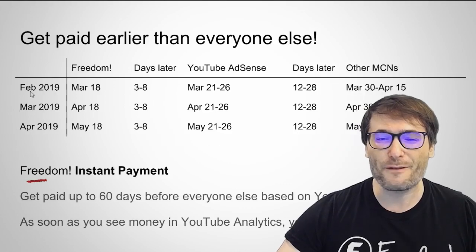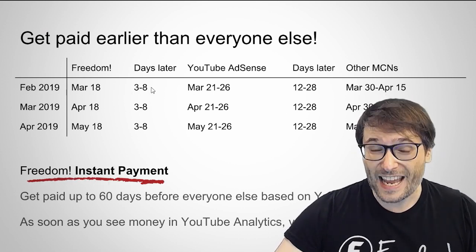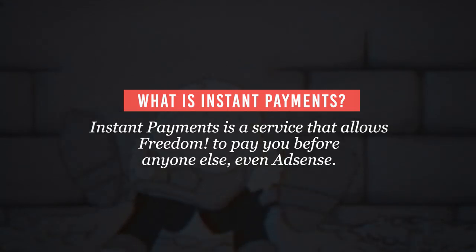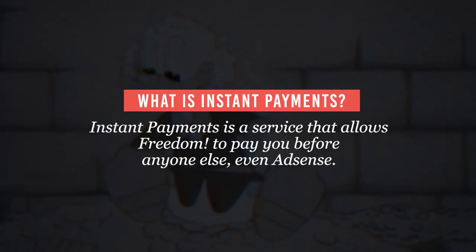So guys, first things first — what is Instant Payment? And after knowing about what Instant Payment is, we will be giving you things that you need to remember along the way when you avail this feature. Instant Payment is a service that allows Freedom to pay you before anyone else, even AdSense.